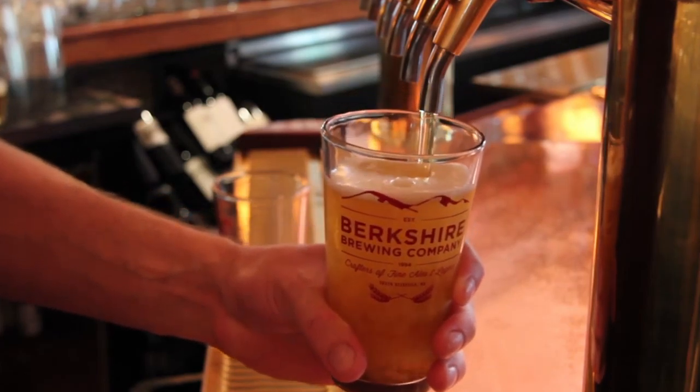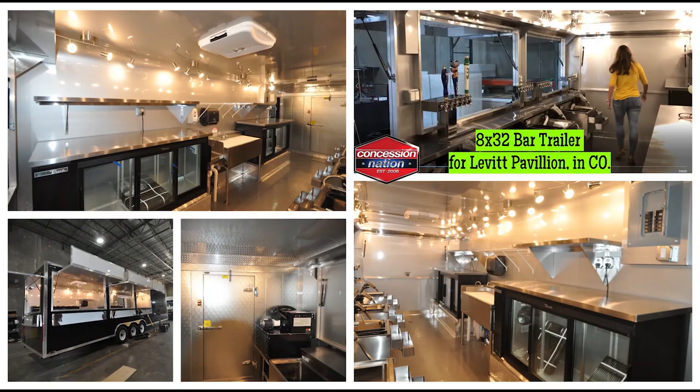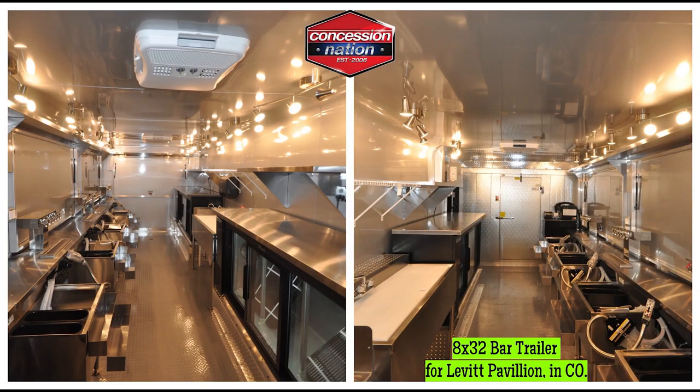You save a lot of money when running a bar concession food trailer compared to a regular restaurant. Once you buy your trailer, you just need to fit in the right equipment and you are good to go.